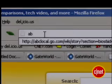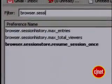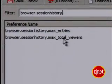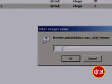To turn it off, enter about:config into your address bar. Type in browser.session history and select the option that includes total viewers. Double click and change negative one to zero. This will make Firefox a little leaner, but be forewarned — using the back button will take a little longer now,